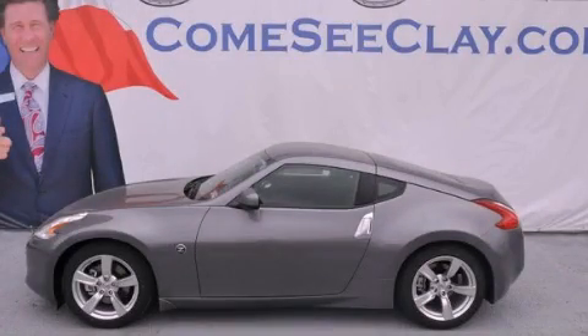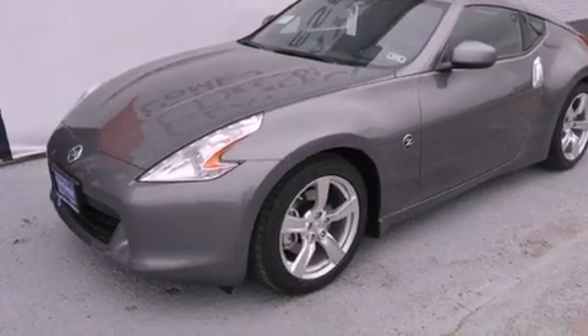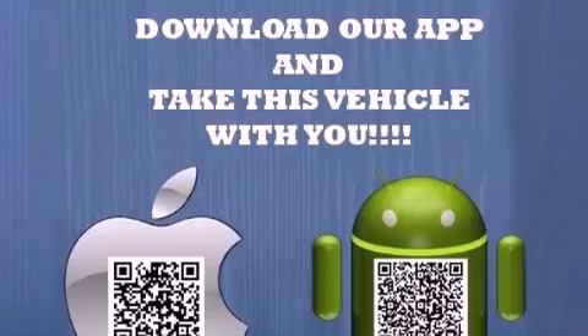This is a brand new 2012 Nissan 370Z, proving that life is a journey and not a destination. It has a 3.7-liter six-cylinder engine and a manual transmission.